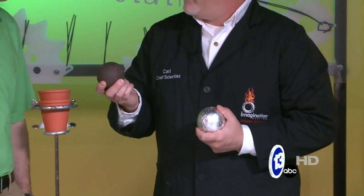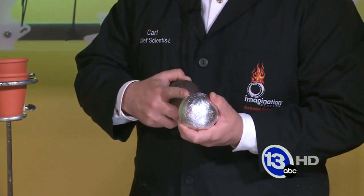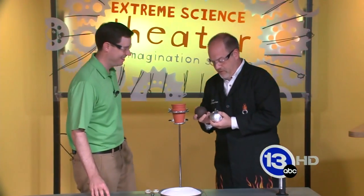Yes, the thermite reaction. It's a chemical reaction that happens between iron oxide — which is rust on this sphere — and the aluminum on this sphere. I just coated it with aluminum foil. Aluminum is very reactive. If we can combine these two together with a lot of pressure... that's just from that tiny little bit of aluminum foil and some of the rust on this iron sphere.